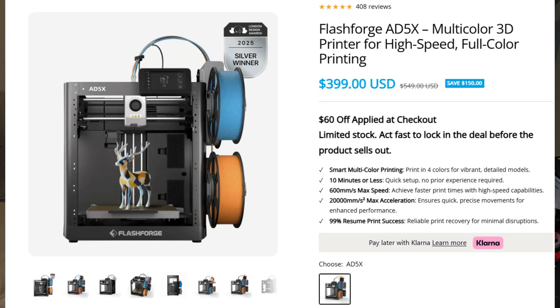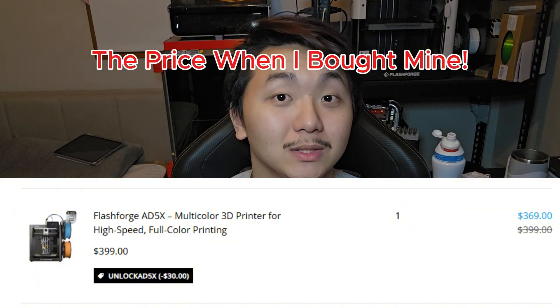Flashforge also has a sale going on right now, but I'm not quite sure if it's an actual sale. Their 85X — they say the original price is $549, and there's a sale going on right now for $399. But when I bought mine when it was first released, it was around $399 to $449. Now you can get it for $399, which is a similar price to when it was first announced. But if you're looking for a deal from Flashforge, there you go.